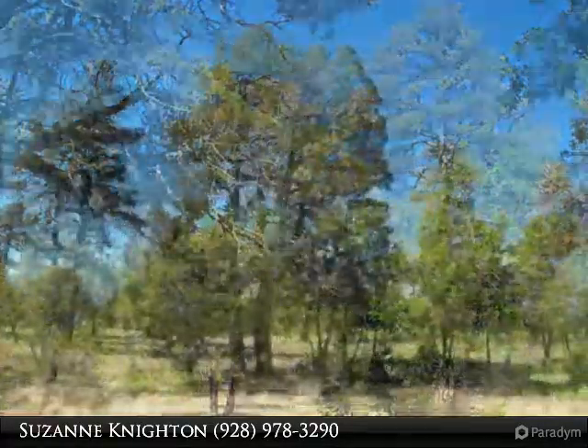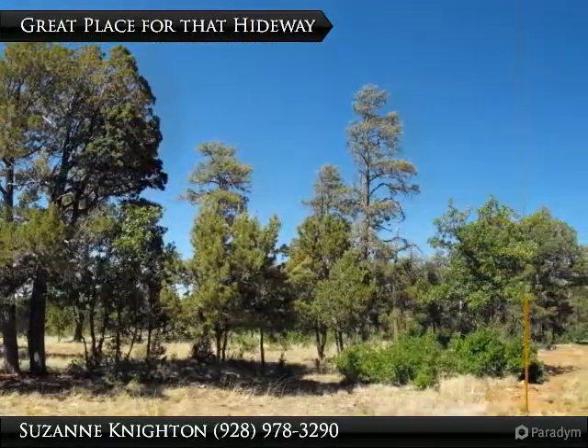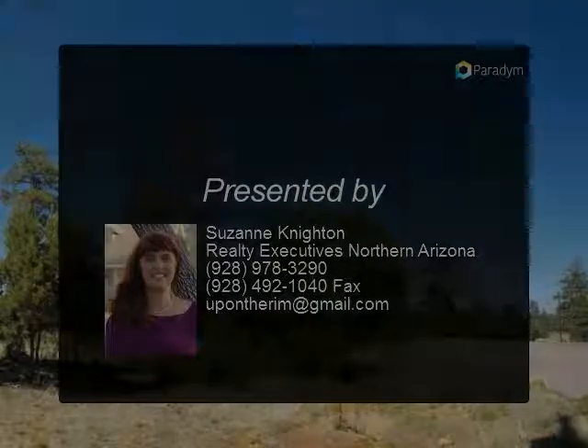This is a great spot to build your mountain home in Tamarron Pines, on Lot 197 Tamarron Drive, in the largest ponderosa pine forest in the U.S. — ponderosa, pinyon pines, juniper, and oak.